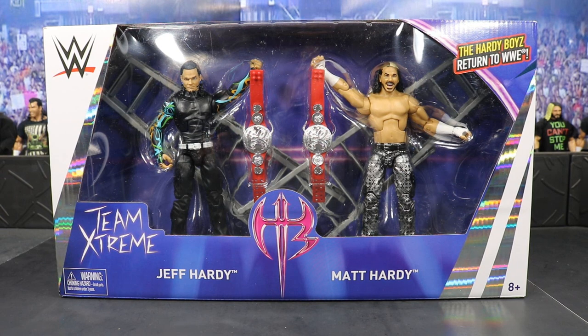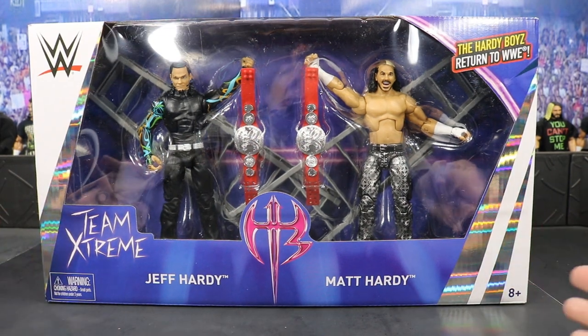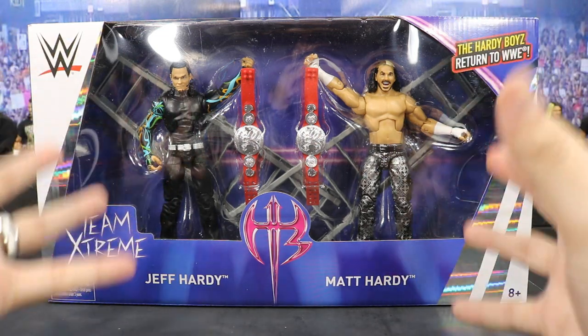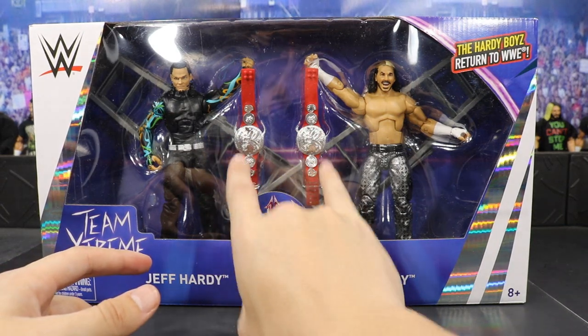Starting things off with the packaging — this may be the coolest packaging I've ever seen on a Mattel Elite figure or figure set. Here's the front viewing window. We got Matt and Jeff Hardy, Team Extreme. Absolutely gorgeous figures right here. You see the ladders crossing behind them there.